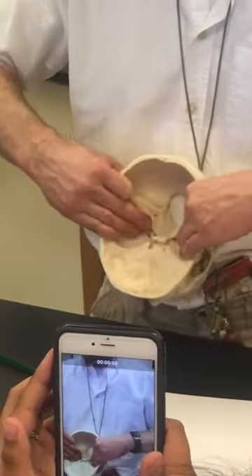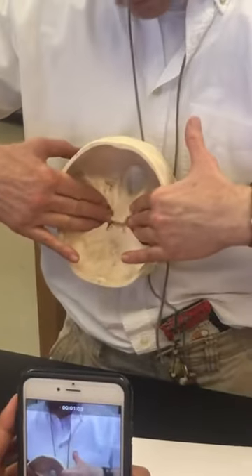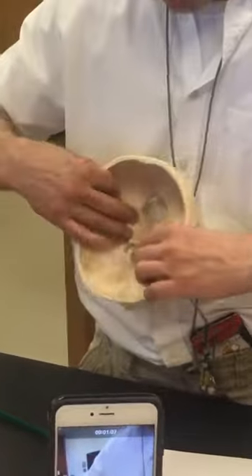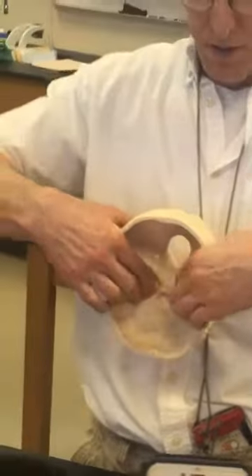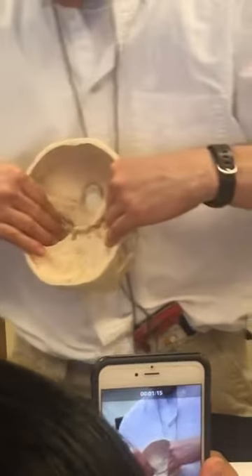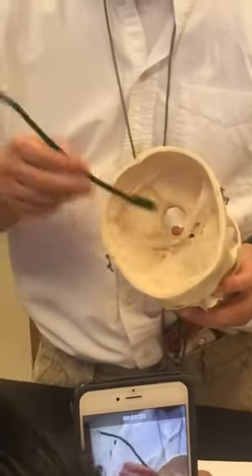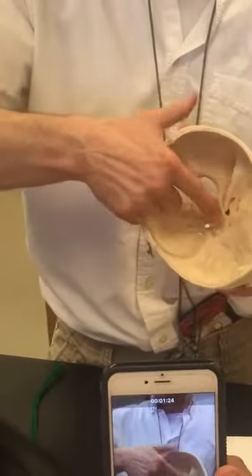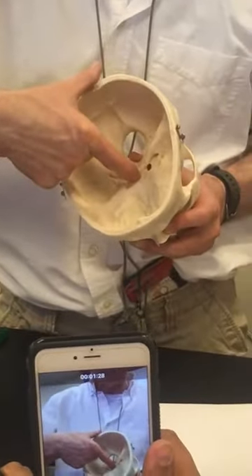The bigger bone in the cranial floor is the sphenoid, and it's a keystone because it's in contact with most of the major bones. There are the lesser wings here, and here are the greater wings. The sphenoid is very busy because we have the hypophyseal fossa here, and that's where the pituitary gland sits right in there. See how the body protects it — it's such an important gland. It has a special little pocket right there.